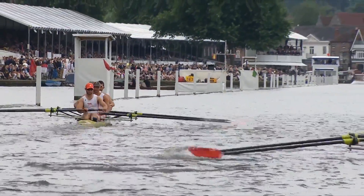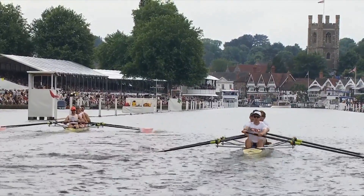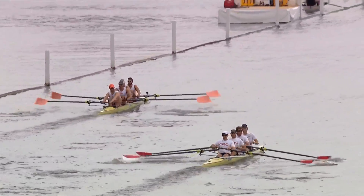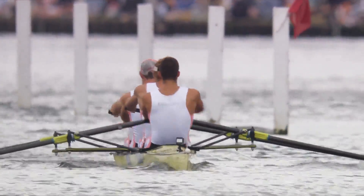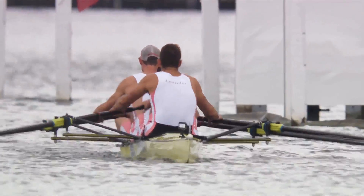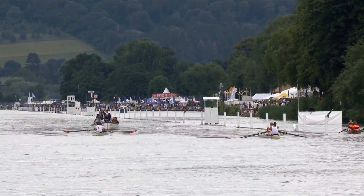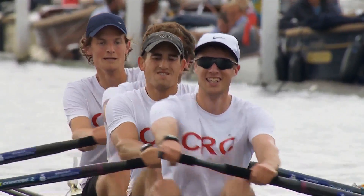California's won before, although this is California Rowing Club, not University of California, which has won the Visitors several times. In fact, University of California was winning last year until they hit the post and the booms with two strokes to go - that was unfortunate. Thames Rowing Club beat University of California; they were the ones who took advantage of that misfortune. Well, luck is the residue of design - if you're very close and you cause an accident, they get to win the race.